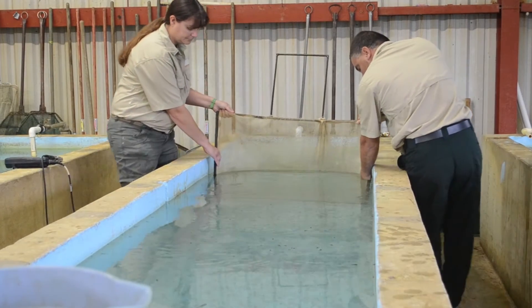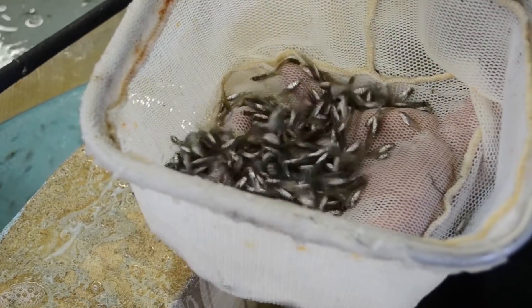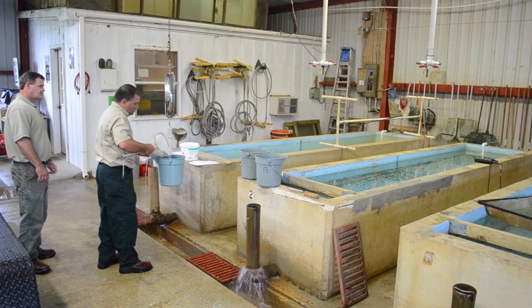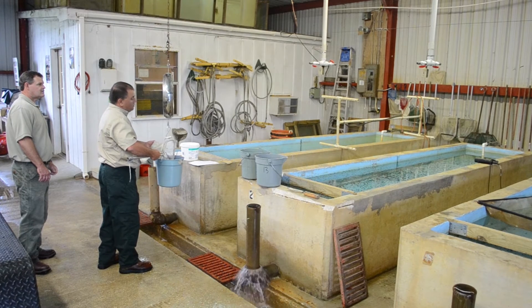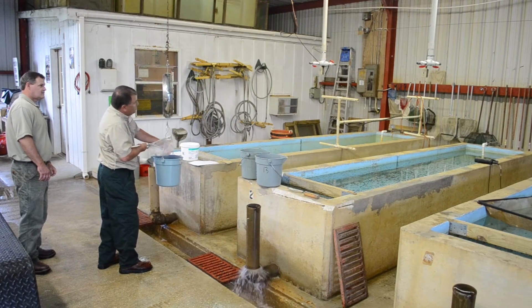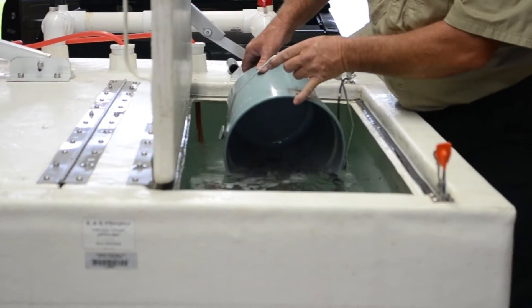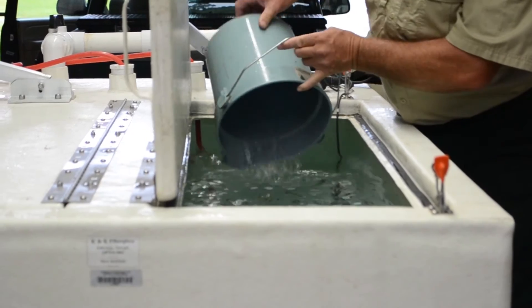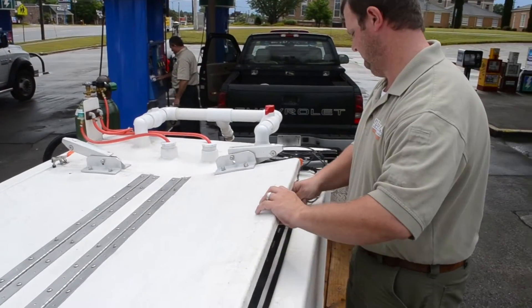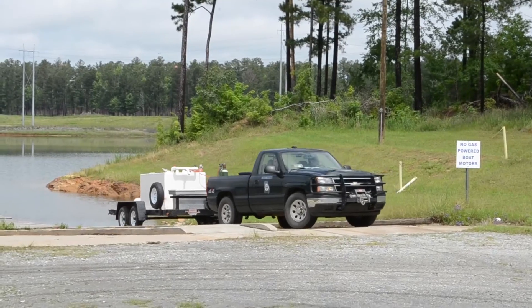Fisheries biologists determine in advance how many fish need to be stocked in a given body of water. The amount of fish needed is then weighed out and added to the tank. Oxygen levels in the tank are checked periodically along the way. The lid is opened as little as possible to avoid shocking the fish. Fortunately, the weather had cleared by the time the truck got to the lake.